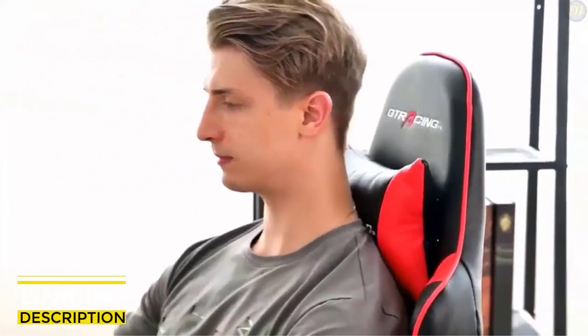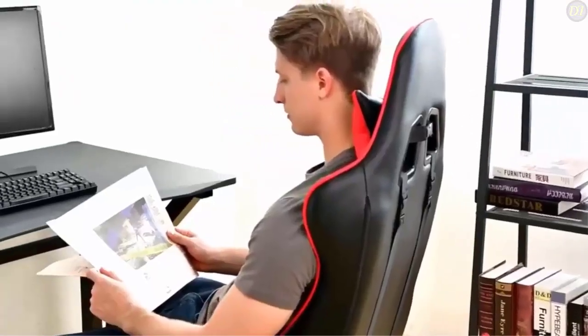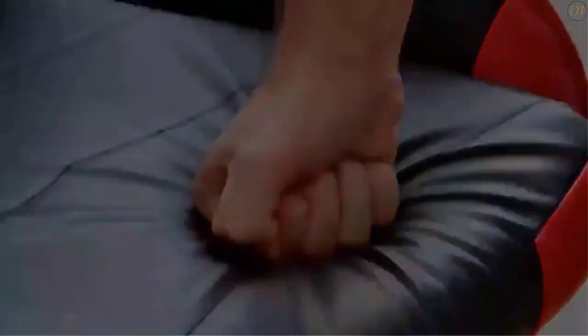Overall, the GT Racing is an excellent gaming chair that delivers one of the best user experiences in its class. Thanks for watching. If you liked this video and it helped you out in any way, please give the video a like and hit that subscribe button. Hope to see you guys in the next video.